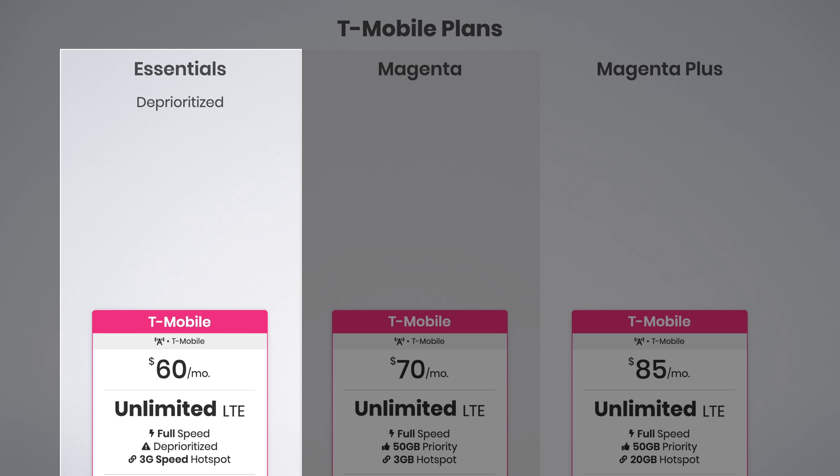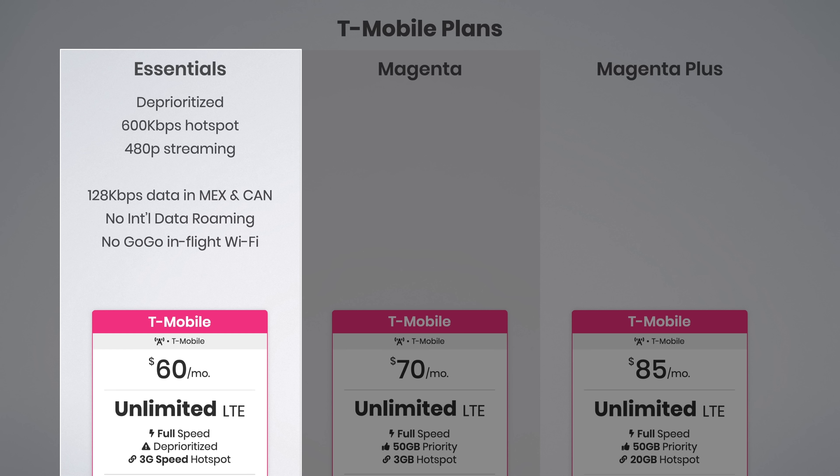The Essentials plan also includes unlimited hotspot data at 600 kilobits per second, 480p video streaming, and data roaming in Canada and Mexico at 128 kilobits per second. Unfortunately, there is no international data roaming, no Gogo in-flight Wi-Fi or texting, no Netflix for multi-line accounts, and taxes and fees are extra.